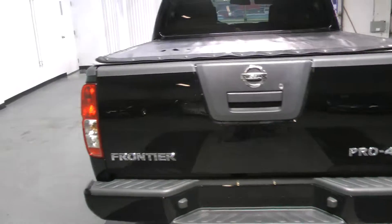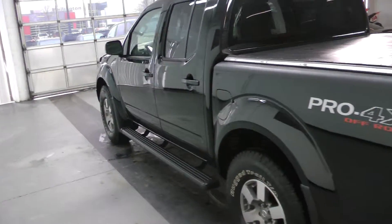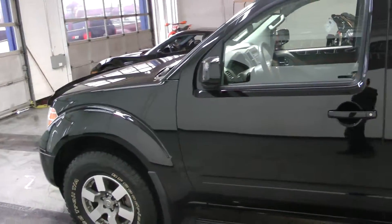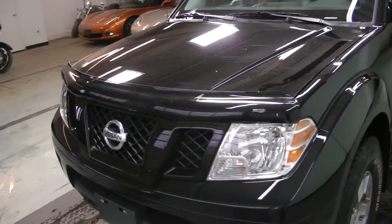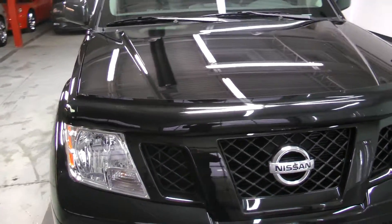Options include tonneau cover, sidebars, four wheel drive, a Rockford Fosgate audio system, Bluetooth, as well as dual powered heated seats. It's in amazing shape and you can see it for yourself at Canadian Auto Associates in Guelph. Thank you.